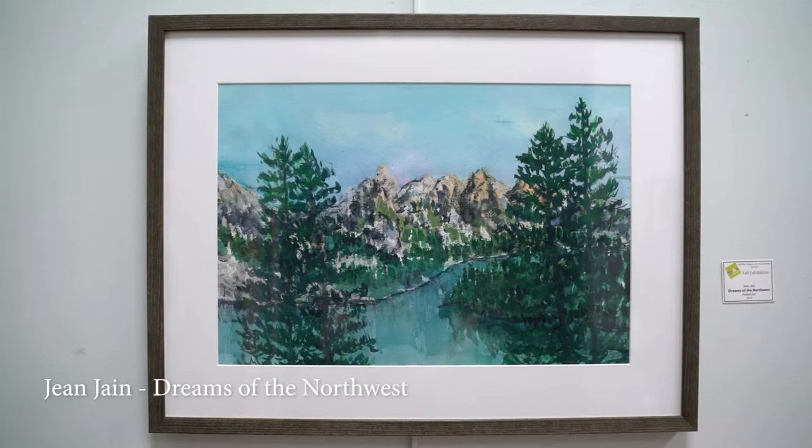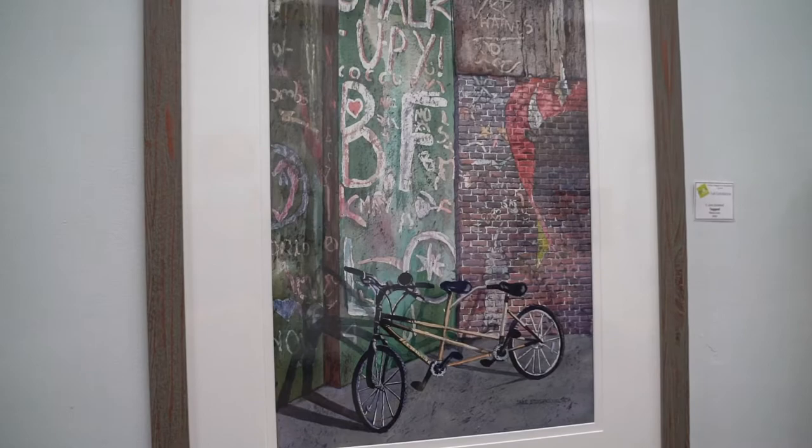Facing the north wall is Dreams of the Northwest, a watercolor by Jean Jane. Next is another watercolor titled Tagged, this one by Jane Stoddard.